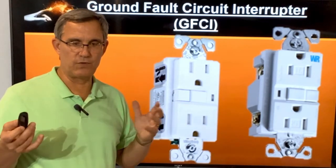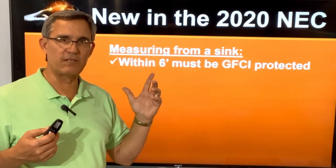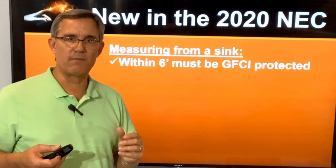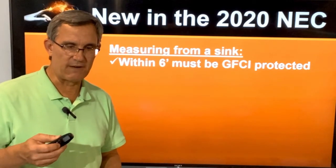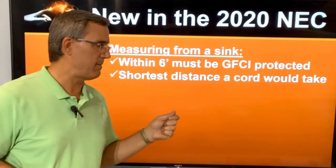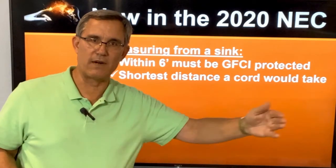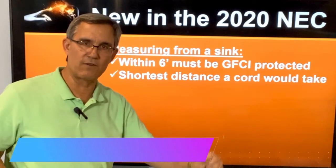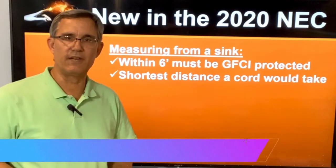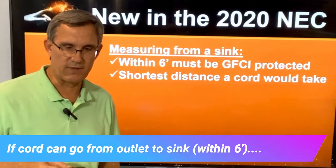Here's one thing I wanted to point out about new in the 2020 NEC: how do we measure? When I say within six feet — remember, from a shower or a tub it's within six feet, from a sink it's within six feet — the code got very specific. That's the shortest distance a cord would travel. So if I plug into an outlet with a six-foot cord, wherever that cord can go on a straight line or wrap around, if I could reach another outlet at that six-foot end, that outlet has to be GFCI protected. We're not measuring on straight lines or diagonals — wherever that cord can bend around to reach.